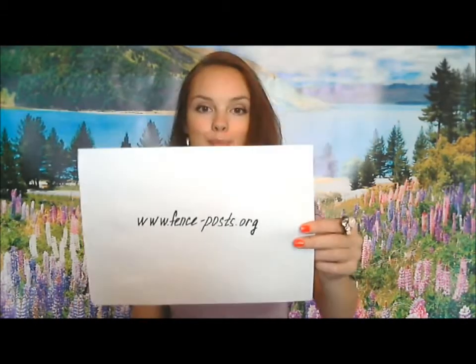Thanks for watching my video. Please remember that we've got a lot more content on our website at httpfenceposts.org. I honestly look forward to seeing you soon, answering all your questions and appreciate any feedback you can give me. Have a good day! Be yourself! Enjoy your life! I love you all guys! Bye!